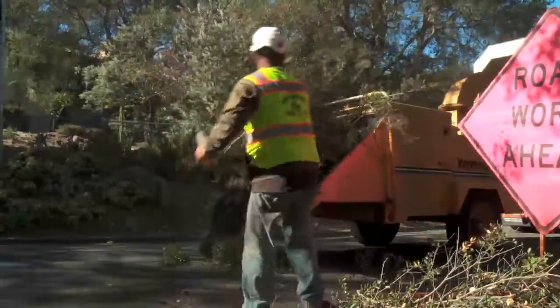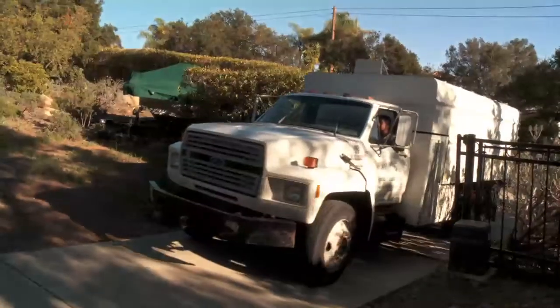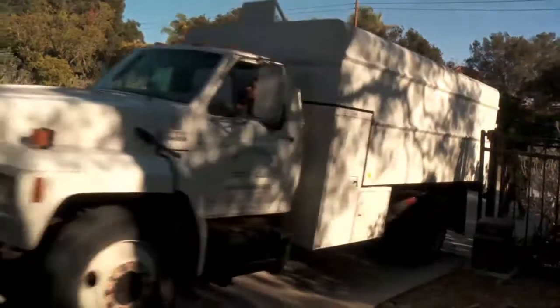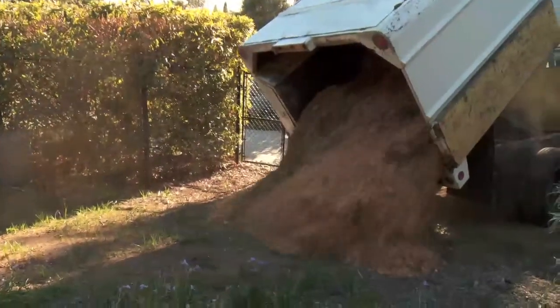The chipping program can save homeowners a lot of money and hassle, as well as provide a valuable resource in the form of mulch. If homeowners are interested in obtaining any chips produced through our chipping program, they can contact us at the fire department and we'd be happy to put them on a list to receive any of the chip vegetation we've produced.